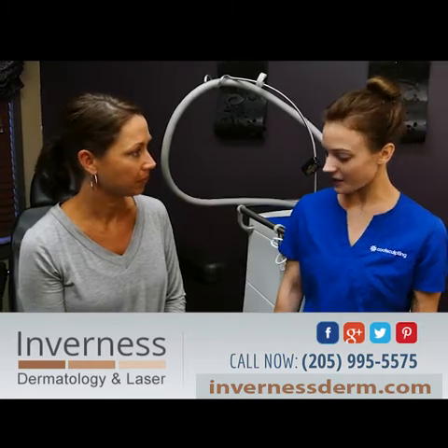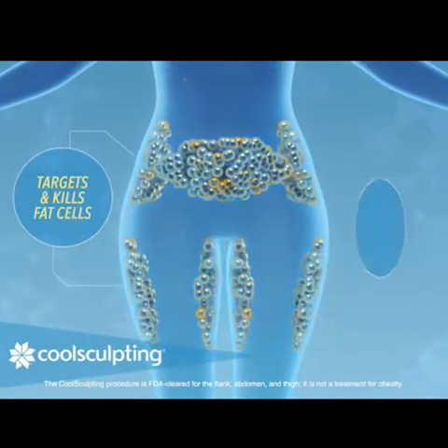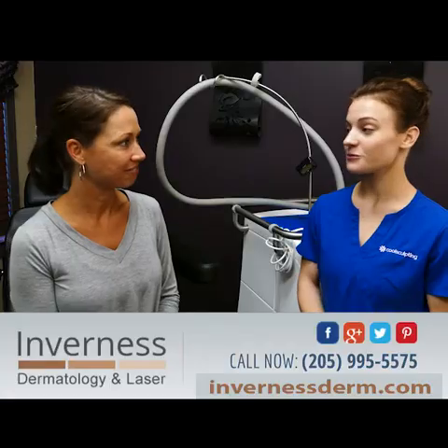You look like you're in great shape. Why are you considering CoolSculpting on your outer thighs? It's non-invasive, no downtime, and a quick recovery. And the results will be permanent.